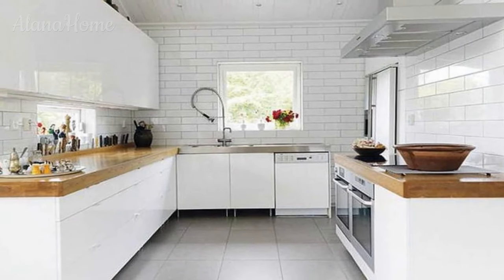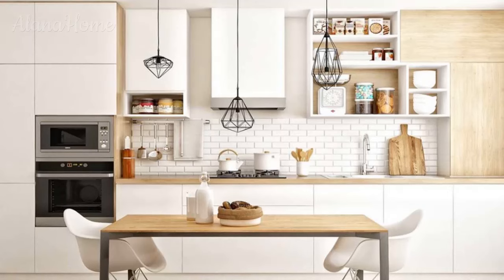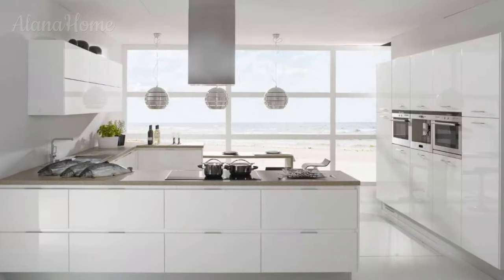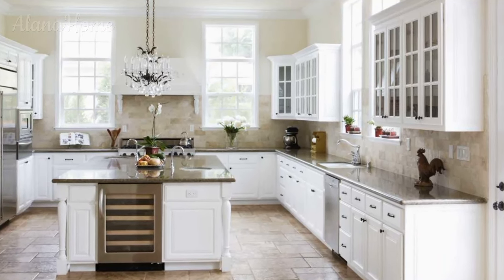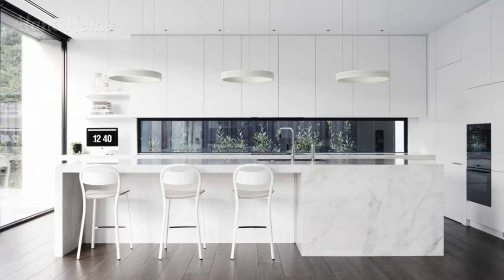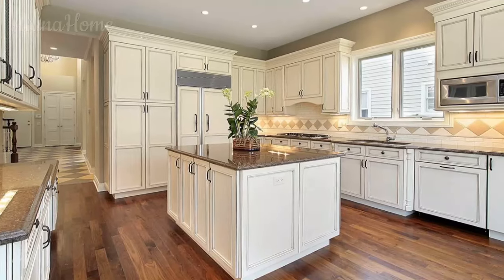Countertop and backsplash options. Complementary countertop and backsplash materials enhance the clean simplicity of white cabinets. White marble countertops add a touch of luxury, but be aware they stain easily and require yearly sealing. White quartz countertops offer a low-maintenance alternative — durable white quartz delivers the look of marble without the hassle. Butcher block countertops in rich acacia or oak inject warmth while white cabinets keep the look light. Classic white 3x6-inch glossy subway tiles in a brick pattern complement any style. Stone white backsplash options — honed marble, travertine, or limestone tiles in soft white tones add subtle texture.